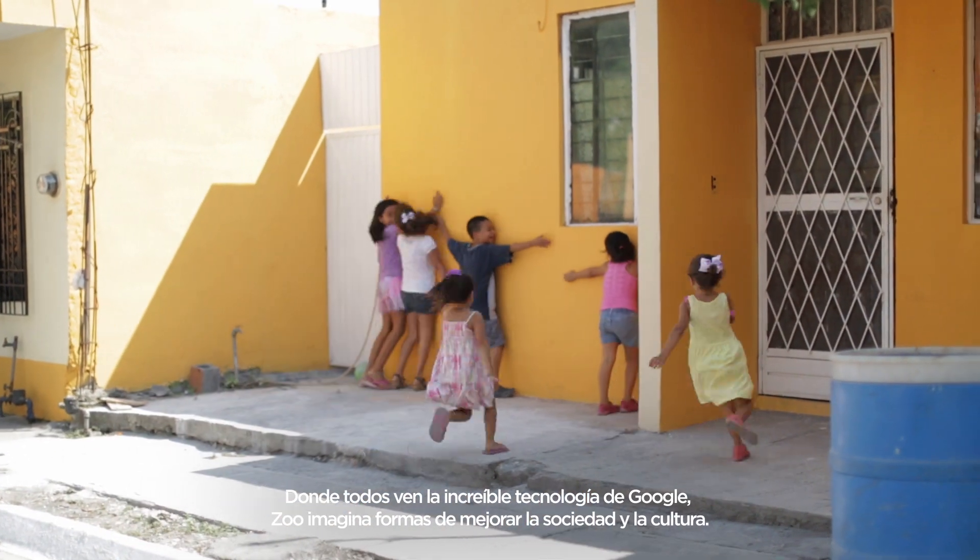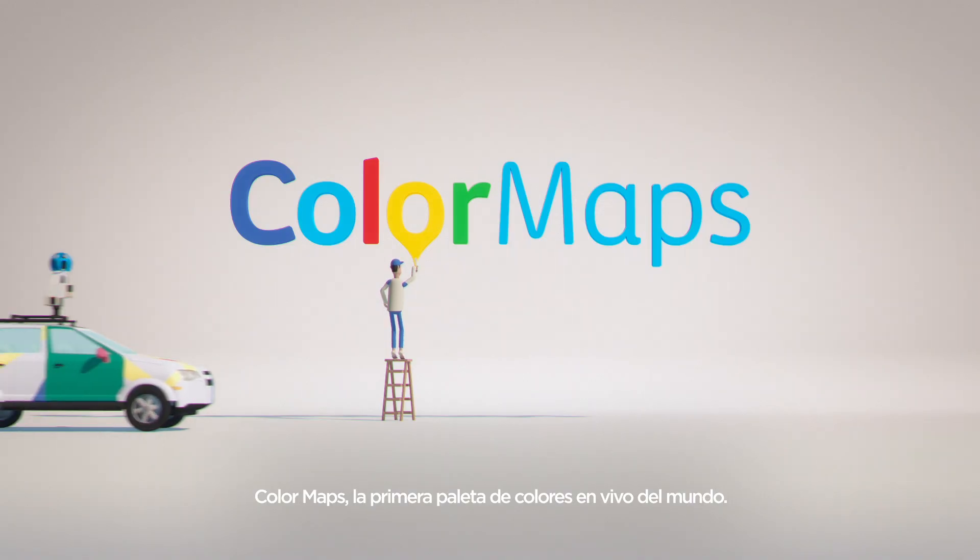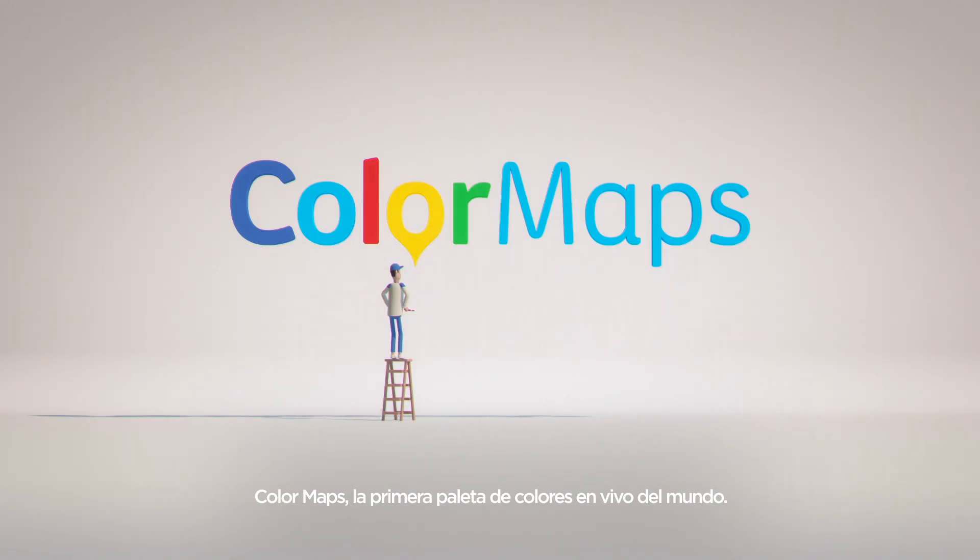Where everyone sees amazing Google technologies, the zoo sees ways to also improve society and culture. Color Maps — the first live color palette in the world.